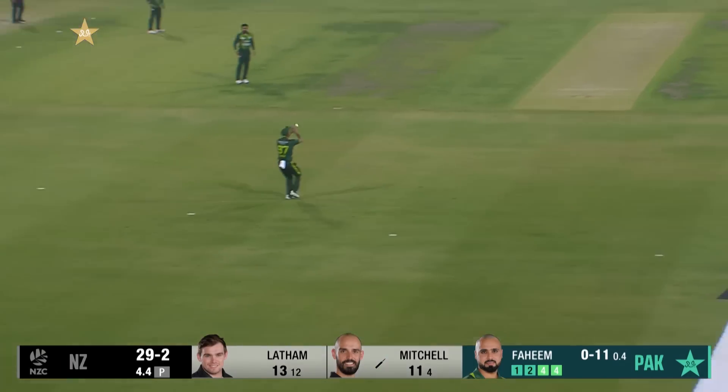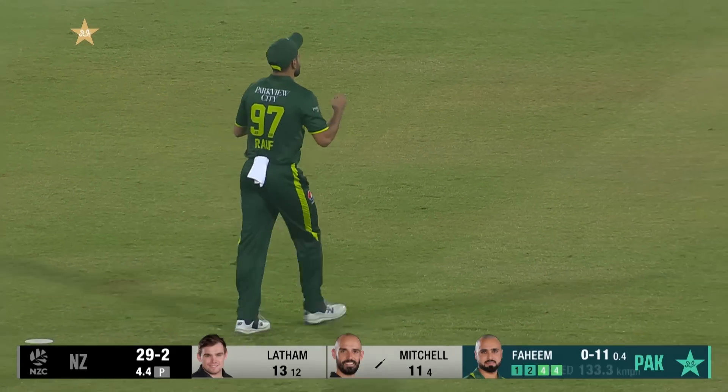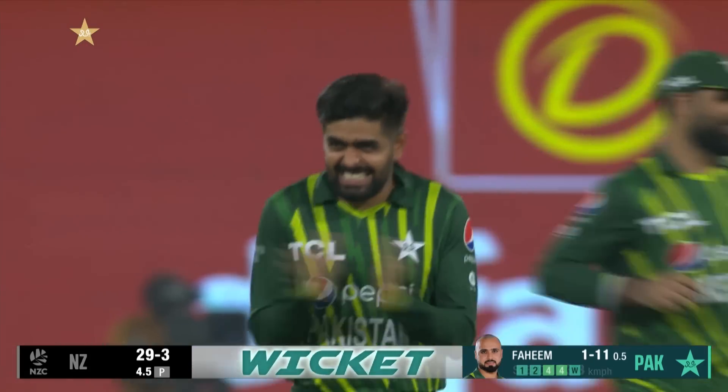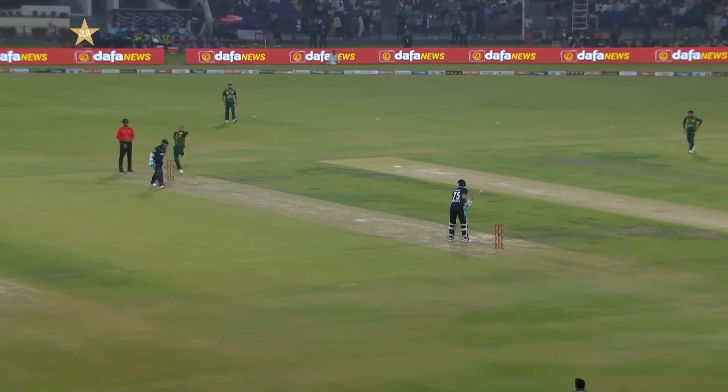Has he got hold of it? No — one too many this time. Raza takes that catch and Daryl Mitchell has to walk after two boundaries. Two boundaries offered him another one — that's exactly what Pakistan have done.